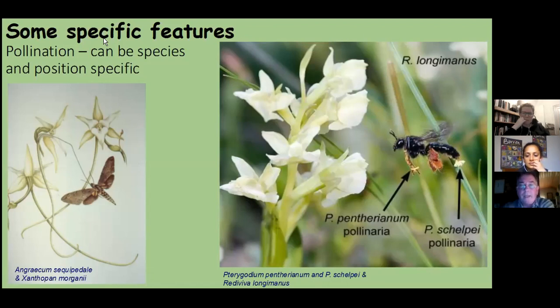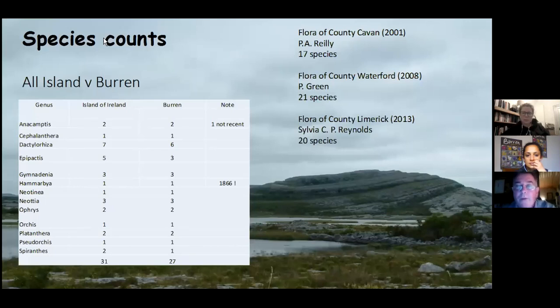Looking at the all-island orchid count versus the Burren orchid count: all over the island of Ireland, we have 31 species. However, the Burren has 27 — making it a huge attraction for people interested in Irish orchids. By comparison, the flora of County Cavan lists only 17 species, County Waterford 21, and neighboring County Limerick 20. So 27 species for the Burren is very notable.